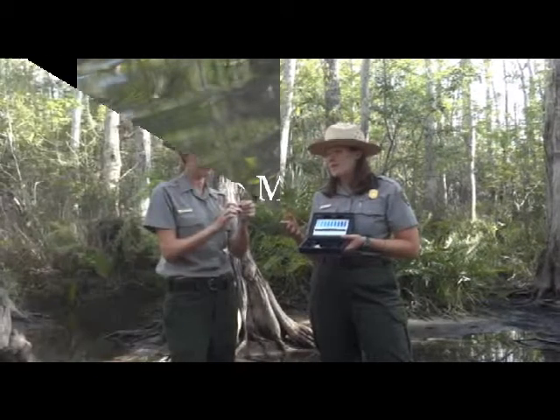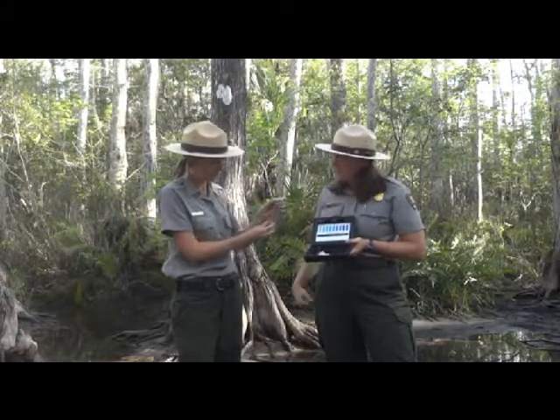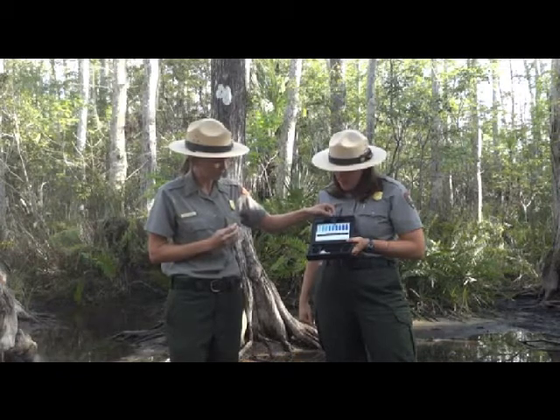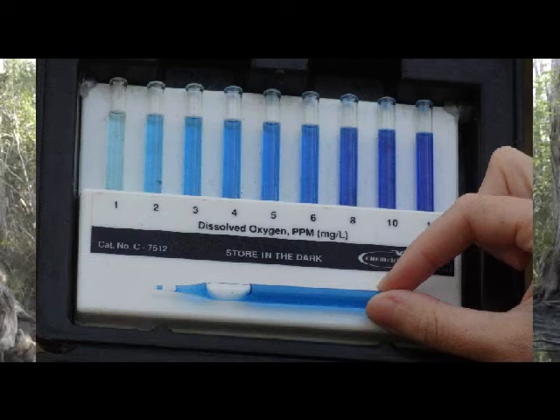Now that our two minutes is up, we're going to take that ampoule and compare it up here with all these other colors. It's a little bit darker than three, four, five, and six. I'd say maybe about an eight — it's looking pretty close to eight.